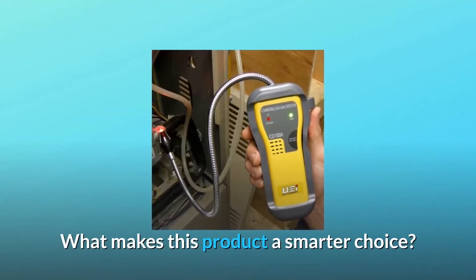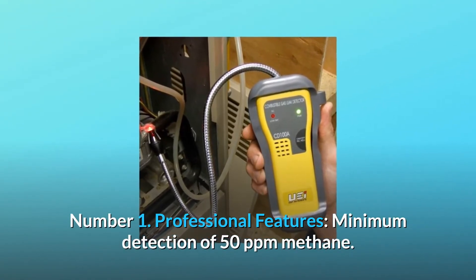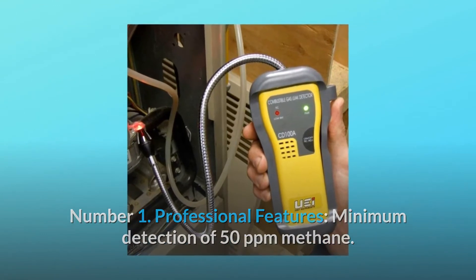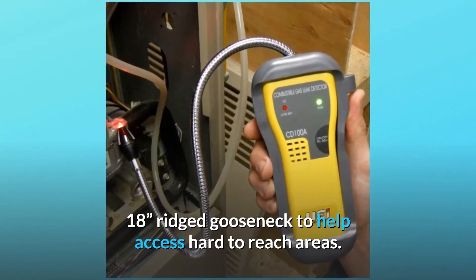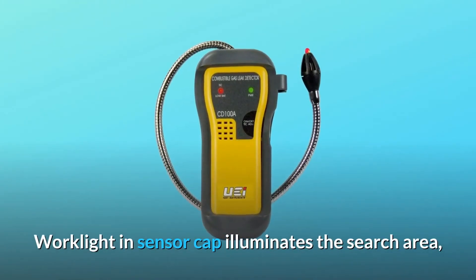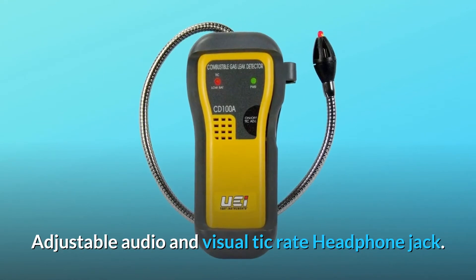What makes this product a smarter choice? Number 1: Professional Features. Minimum detection of 50 ppm methane. 18-inch rigid gooseneck to help access hard-to-reach areas. Work light in sensor cap illuminates the search area, adjustable audio and visual tick rate, headphone jack.